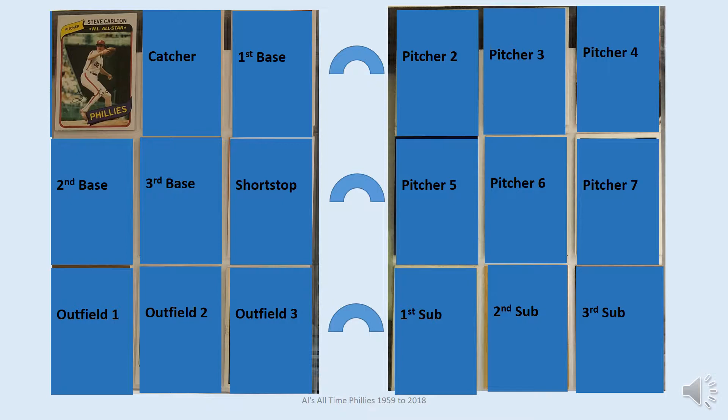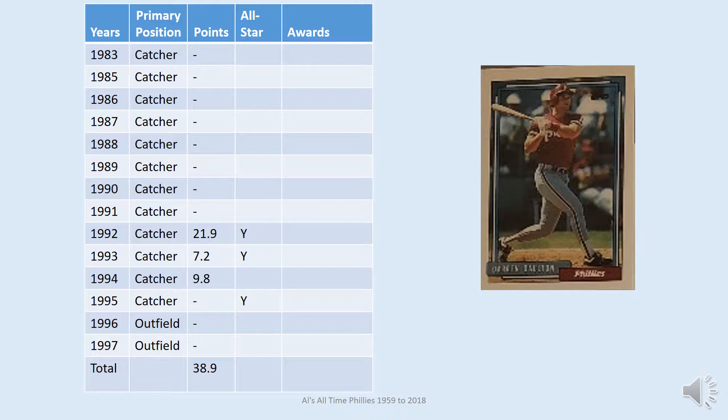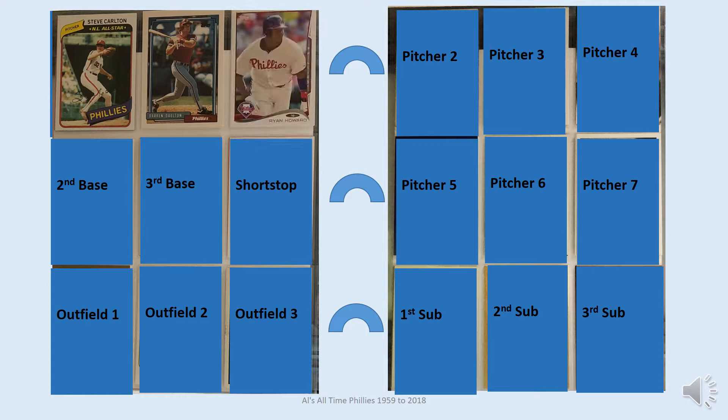Catching for the Phillies is Darren Daulton — the card shown for him is Topps 1992. Darren Daulton played all or part of 14 seasons for the team and appeared in at least half of the games during six of these seasons. His best years statistically were 1992 and 1993, when he had over 100 RBIs each. He made the All-Star team in 1992, 1993, and 1995.